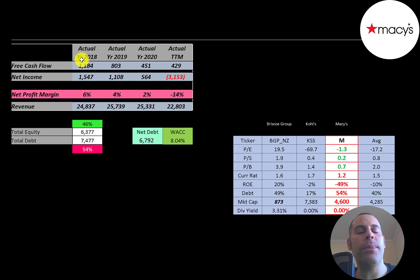The company had $1.2 billion of free cash flow in 2018. It's going down at a pretty good rate each year, down to $429 million. Net income is the profit and loss on the income statement — it's revenue minus expenses. They had a lot of net income in 2018, $1.5 billion, and that's going down as well. It's negative in the trailing 12 months.